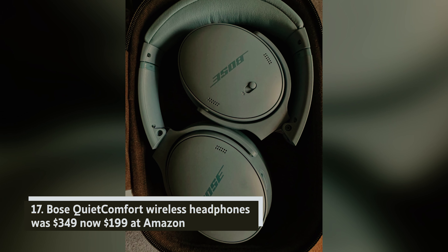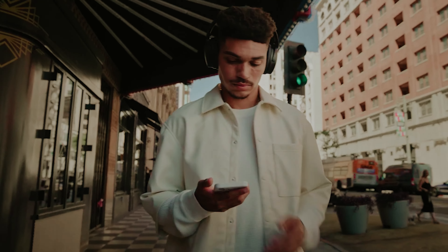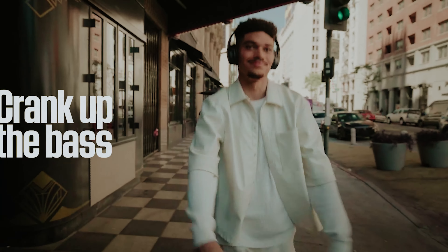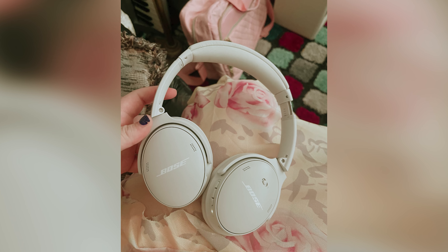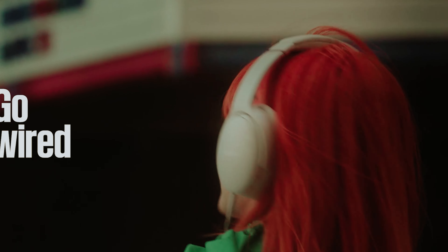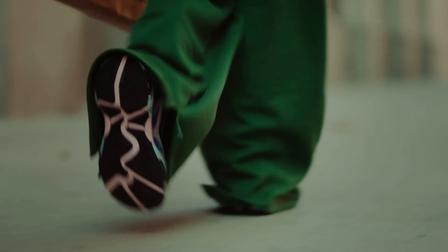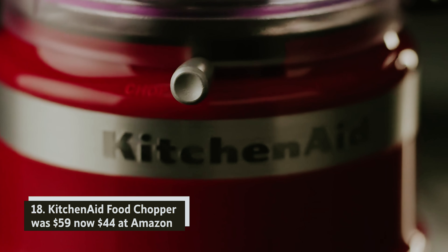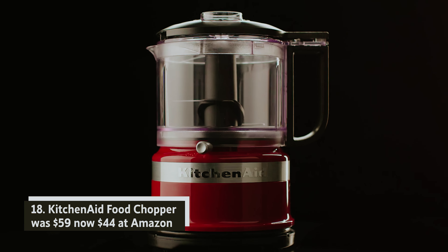Bose QuietComfort wireless headphones — was $349, now $199 at Amazon. If you're on the lookout for top-notch noise-cancelling headphones, the Bose QuietComfort should be on your radar. You'll appreciate their outstanding active noise cancellation (ANC) that not only immerses you in your music but also shields you from surrounding distractions. Plus, they fold up compactly, making them perfect for your travels.